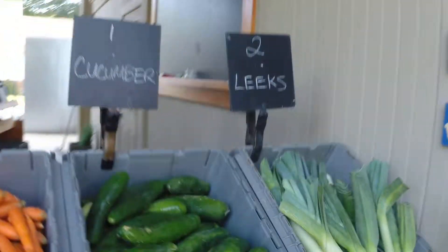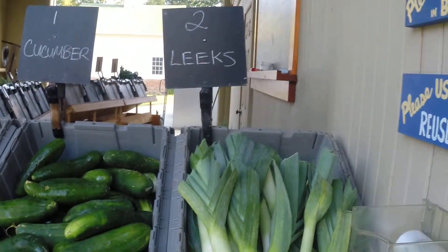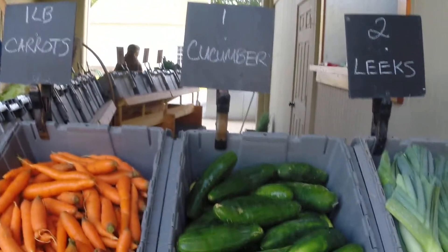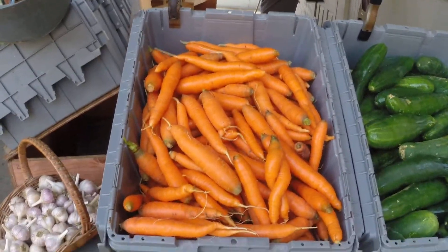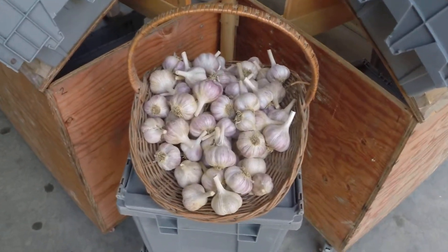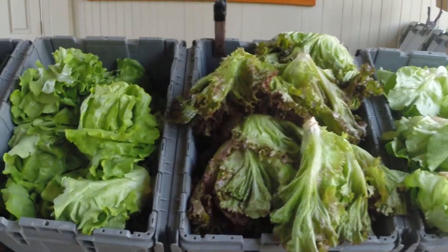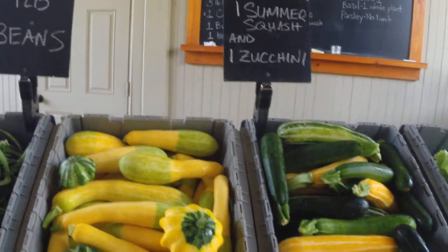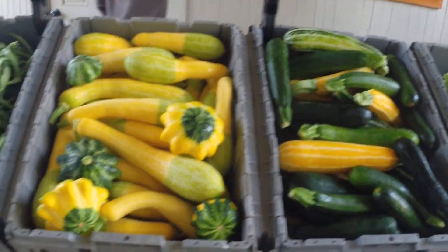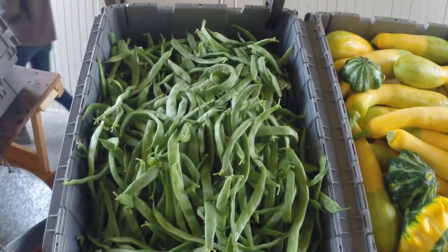So for today, we have two leeks, and they're looking big and beautiful for this week. One cucumber. One pound of carrots. One head of garlic. Two heads of lettuce. One summer squash and one zucchini. One pound of beans — we have flat beans this week, looking gorgeous.